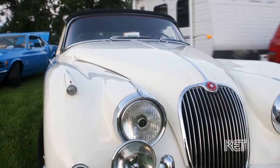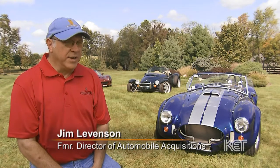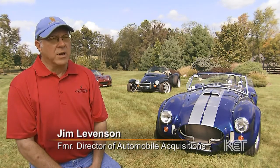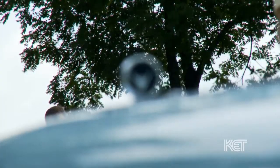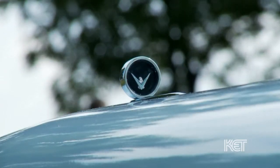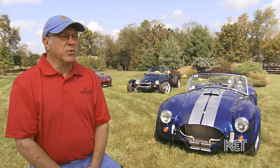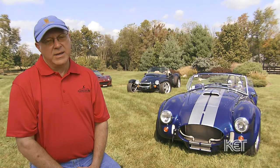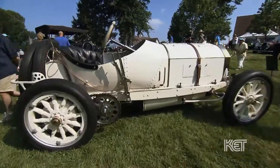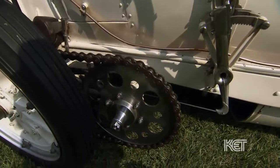We have specific classes that each car needs to fall into. It may be a certain decade, or it may be an open class or a closed class, which would be a convertible or a coupe or a sedan. So your car has to fall into a class that we're having that year. We select between 18 and 23 classes with each eight cars per class each year, covering everything from the very beginning of automotive history to the most current supercars that are out there today.